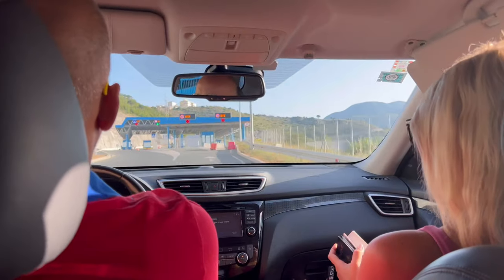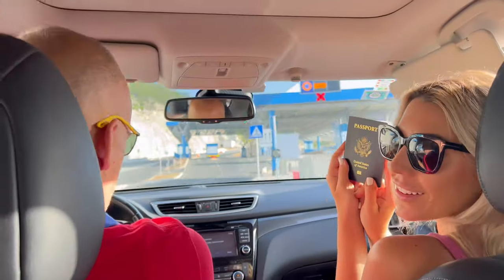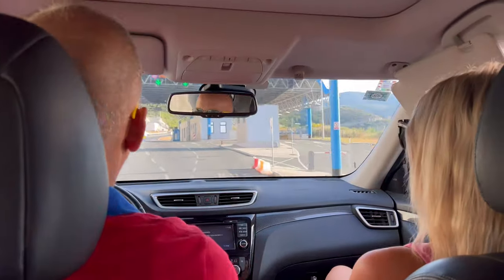In Dubrovnik, we're only about 25 minutes from the Bosnian border, and so we're about to go through the border now — which is so cool that we're so close to two countries here. I'm excited to explore around. We're at the Bosnian border. Get your passports out. I'm a little scared.